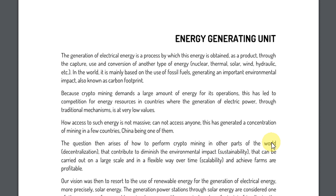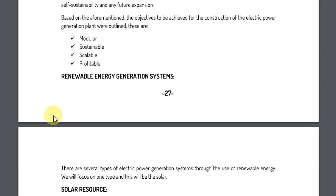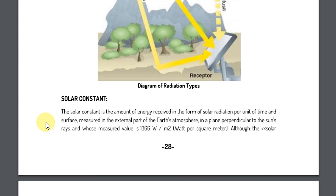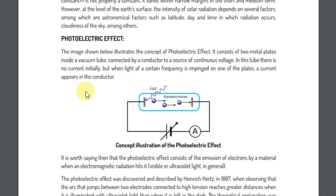Here is information about solar resources. Solar radiation can be classified according to its forms of incidence on the surface of the earth, and based on it the following forms: direct radiation, diffuse radiation, reflected radiation. You can see all information about it and the photoelectric effect which is used in the solar batteries.